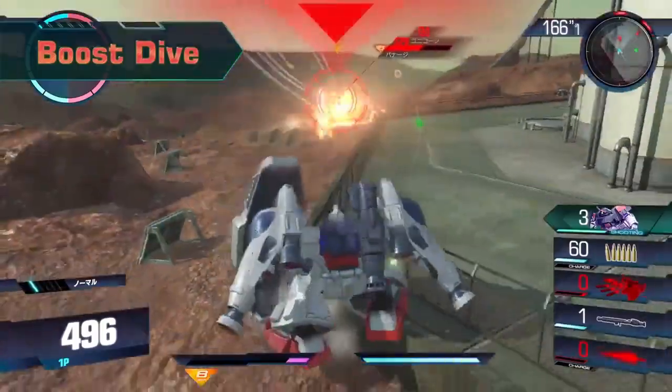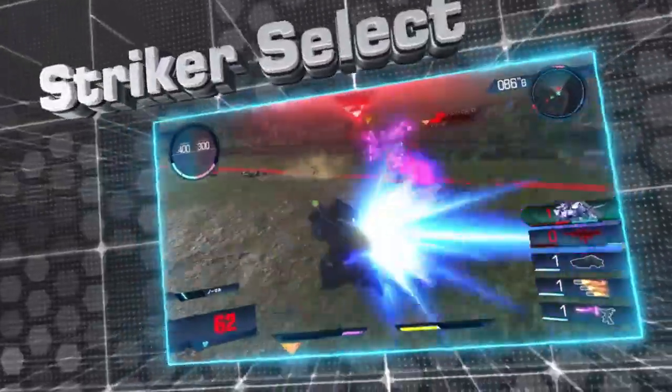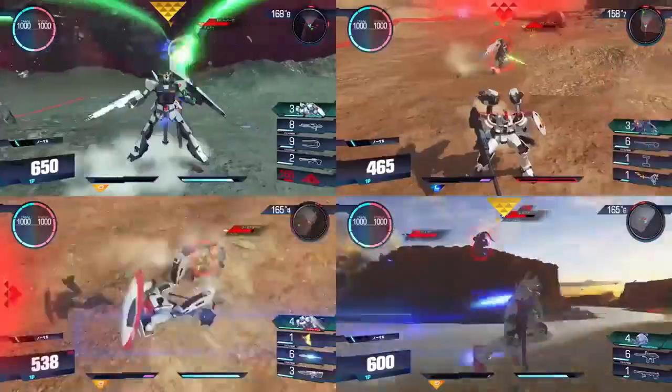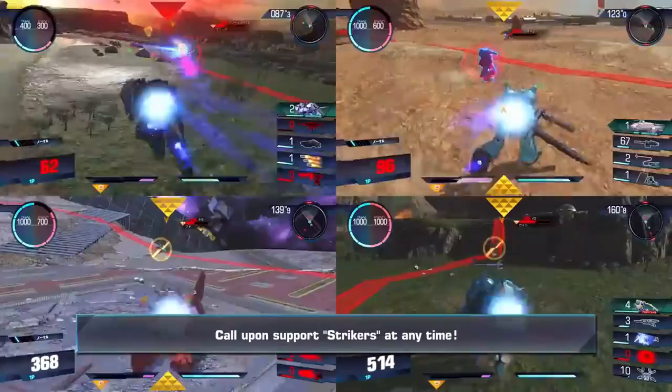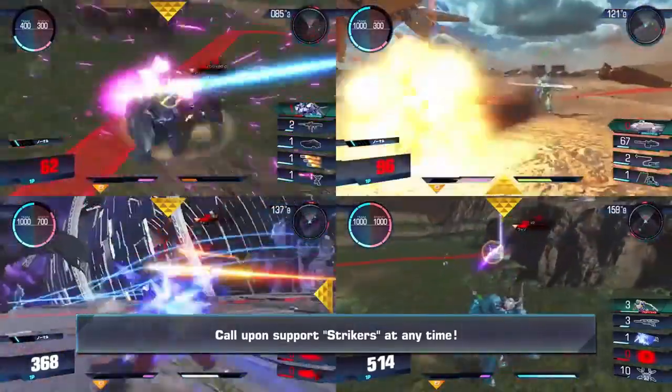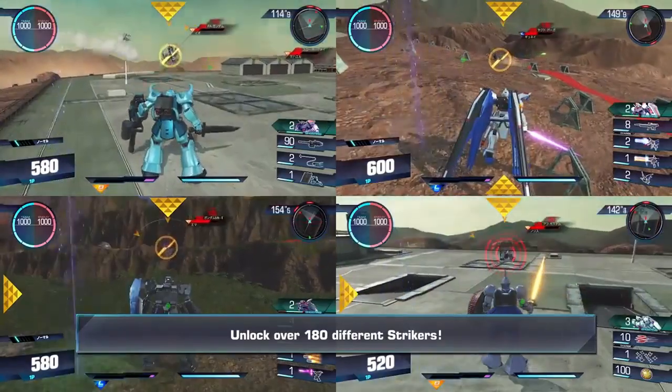Ahead of the Zaku pack's official release on June 1st, Call of Duty's official Twitter showcased a video of these suits and their unique weapons in action. Though you won't be piloting actual Gundams, the operator skins are incredibly detailed and accurately represent their respective suits.